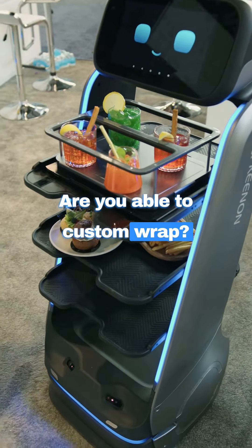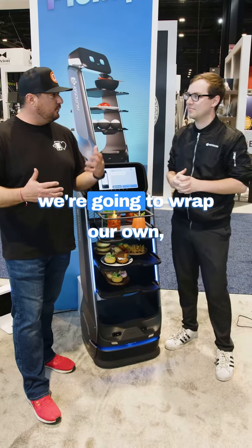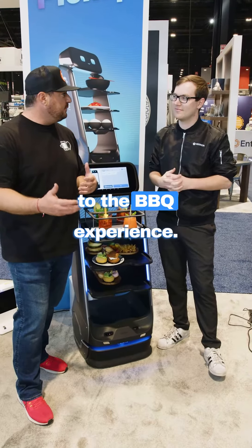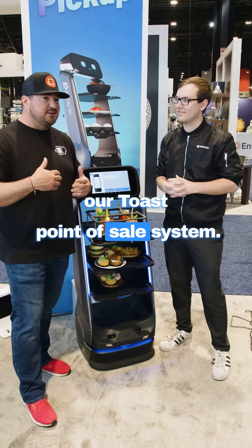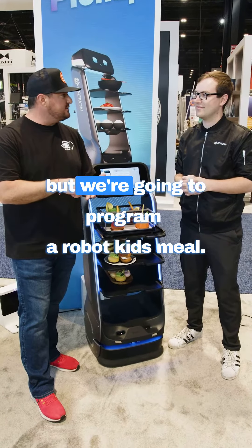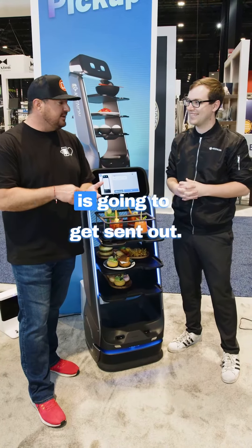Are you able to custom wrap? Yes — if somebody has a brand, like for us, we're eventually gonna wrap our own and make a design so it's branded to the barbecue experience. We're actually gonna be working with our Toast point-of-sale system. Toast is our primary technology partner, and we're gonna program a robot kid's meal, so literally every kid's meal that gets ordered, the robot is gonna get sent out.